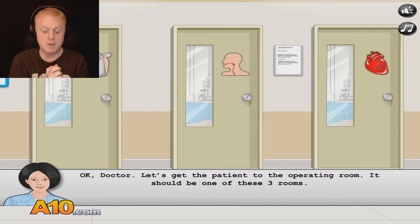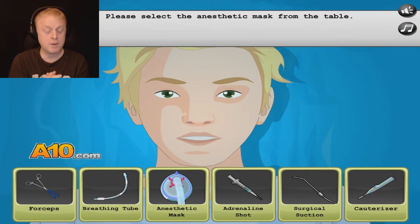Okay doctor, let's get the patient to the operating room. It should be one of these three rooms. Heart surgery is on the right — we already did that. Looks like some broken arm on the left, so let's try the middle one. This looks like the right room. Okay, it was.